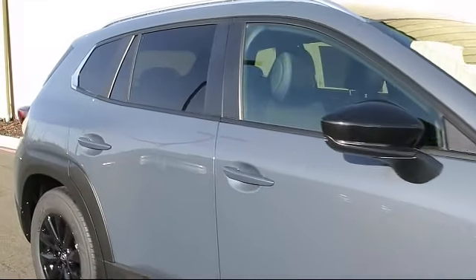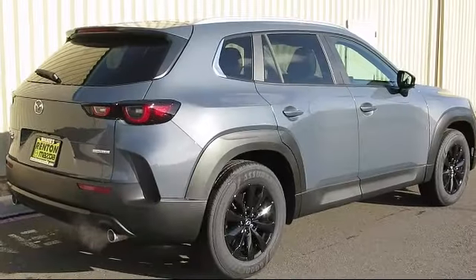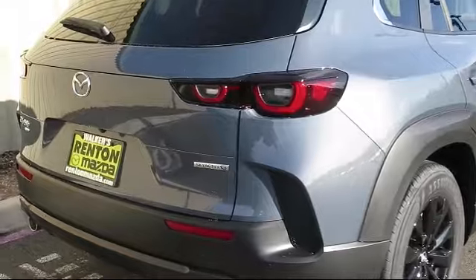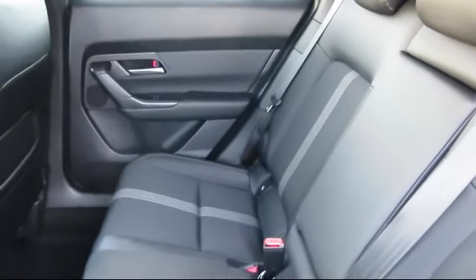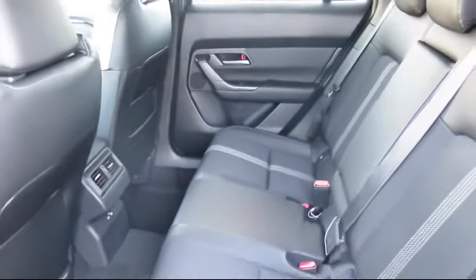Rear cargo access valet function, front collision mitigation, sequential shift control transmission, dual stage driver and passenger seat mounted side airbags, leather steering wheel with auto tilt-away, and smart device remote engine start — all at Walker's Rent and Mazda.